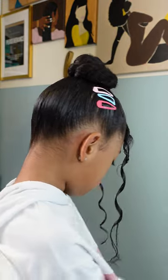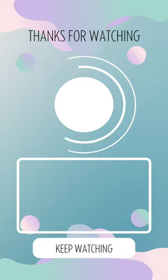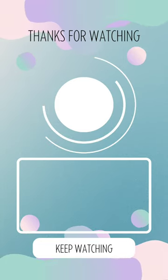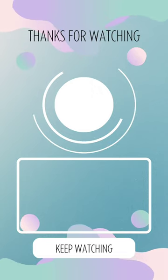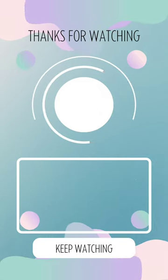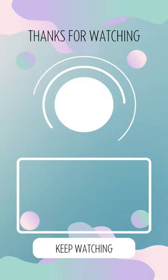This style lasted her just for the day because she had wash day coming up that weekend, but she loved her bun and it wasn't too much of a fuss or hassle. We greatly appreciate you guys checking out our video. For more kids' hairstyles please click the next video to keep watching, don't forget to subscribe and like, and let us know if this is content you'd love to see more of. Be blessed and be safe!